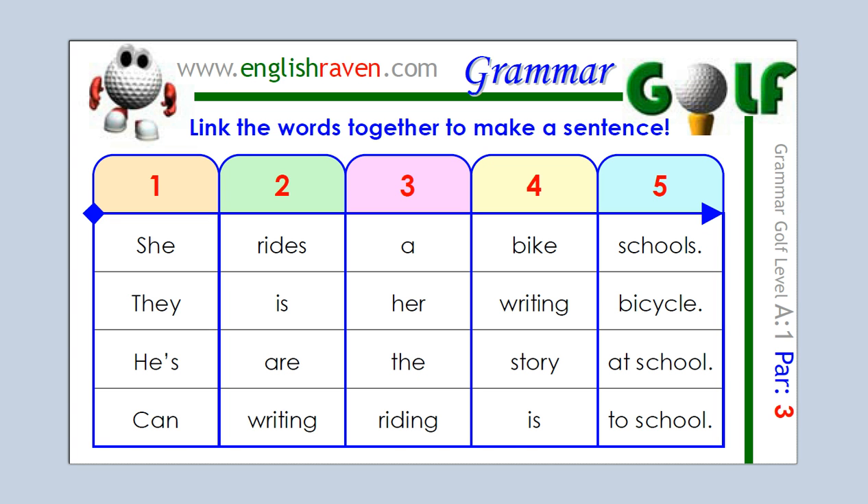Okay, well, let's see what you came up with. I'm going to start with the word "she". She...